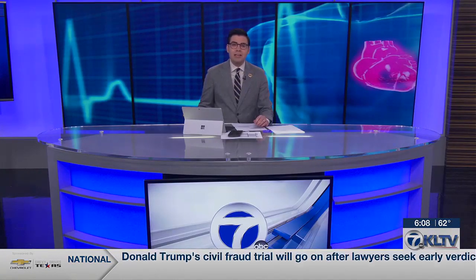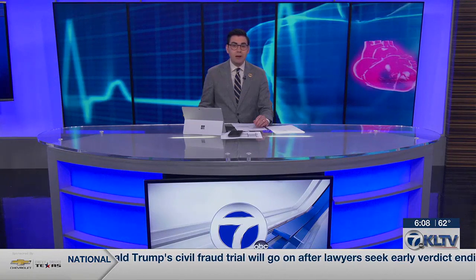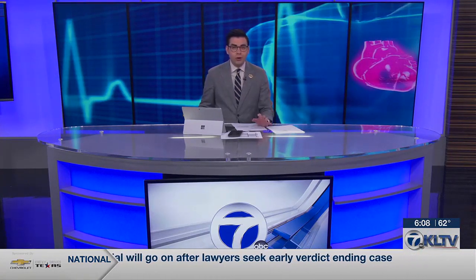Dr. Navetta has already performed this procedure six times. To be eligible for this study, you have to be older than 18 and have a blood pressure of 140 or higher.